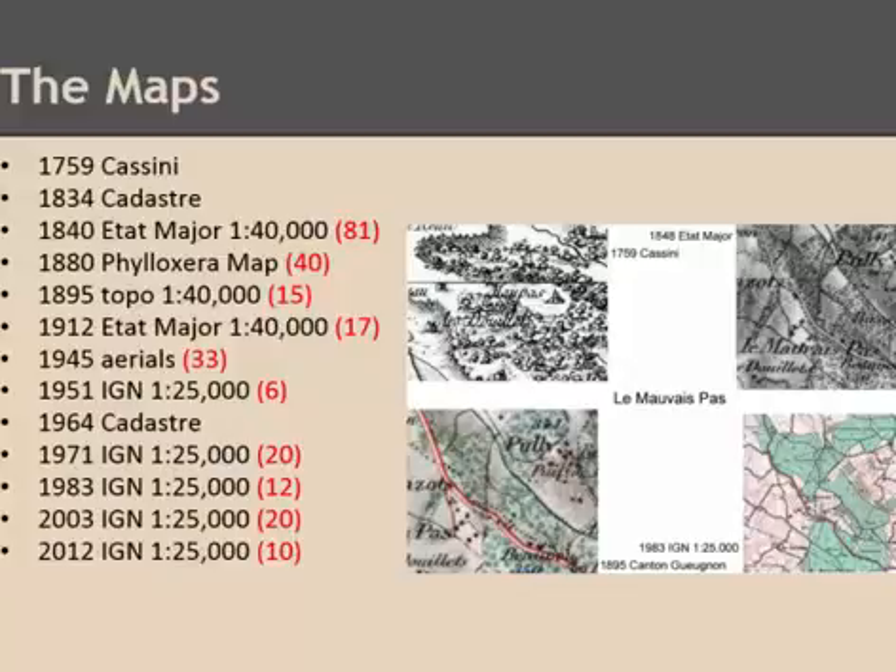Here we have the specific maps already entered into our GIS for our study area. The numbers in red are the years between the different maps. We're looking at a period of over 250 years, where the longest break between two maps is the first gap of 80 years. After that, as you can see, we're down to approximately a generation between the different maps.